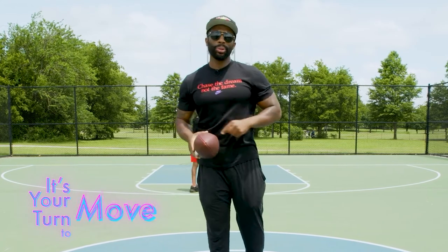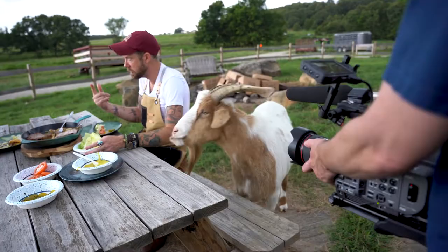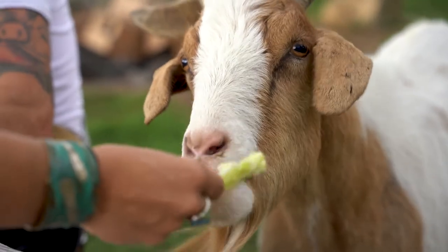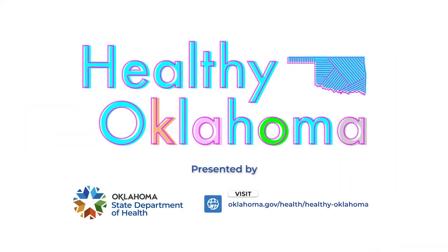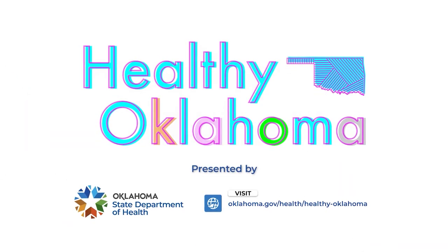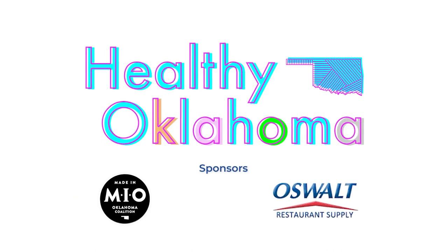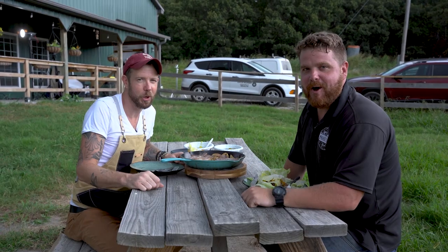It is your turn to move. Your turn to cook, Oklahoma. Join us on YouTube and Instagram for this weekly series and let us know how Healthy Oklahoma is helping you achieve a healthier life. Healthy Oklahoma is a program of the Oklahoma State Department of Health. Stay healthy, Oklahoma.